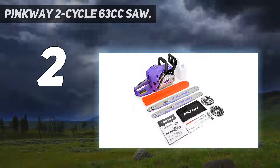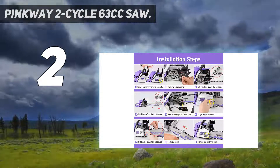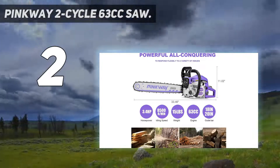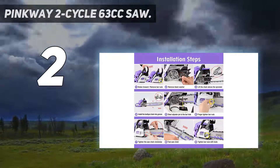With high-quality chain and high-hardness bar, it lets you work efficiently and easily on various projects that include cutting firewood and felling trees. With reinforced wear-resistant chain, it will last longer and can handle heavy duty as well. Because of the air-cleaning system, it consumes 20% less fuel.